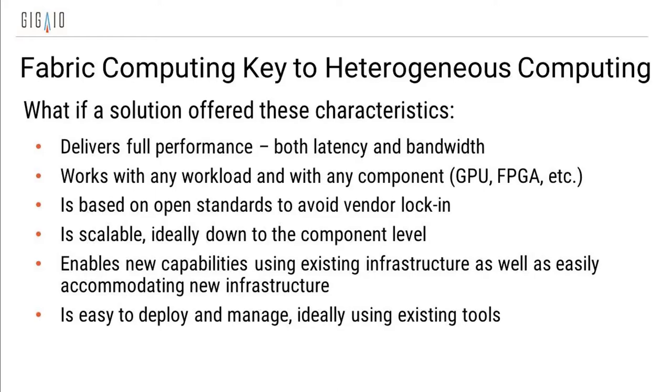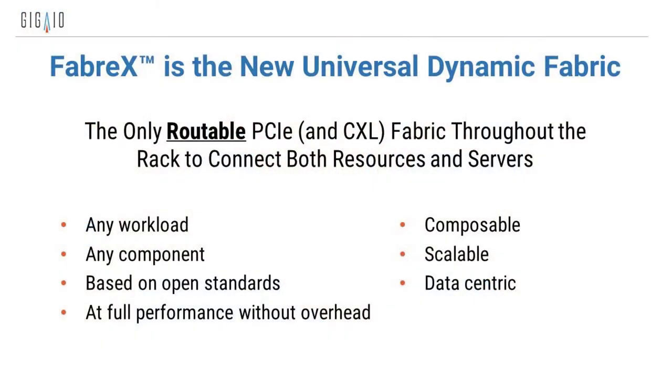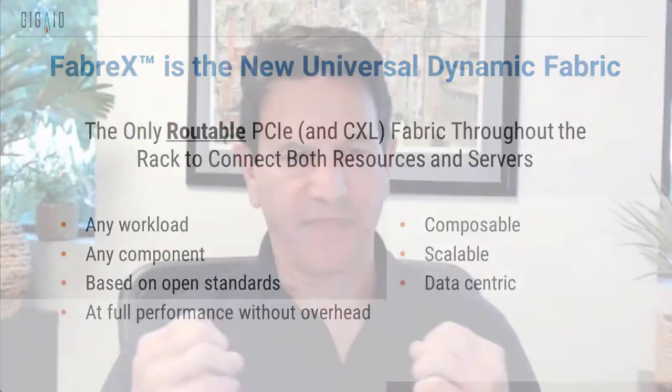What we have created is what we call Fabrics — a universal dynamic fabric. It is the only routable PCIe, and in the future CXL, right throughout the rack. It will work with any workload, any component. It's based on open standards — if it conforms to the PCIe spec, it just works. If you've got to run a job on eight GPUs, there's quite a bit of performance that is lost when you communicate between the two processors in a traditional server setup.